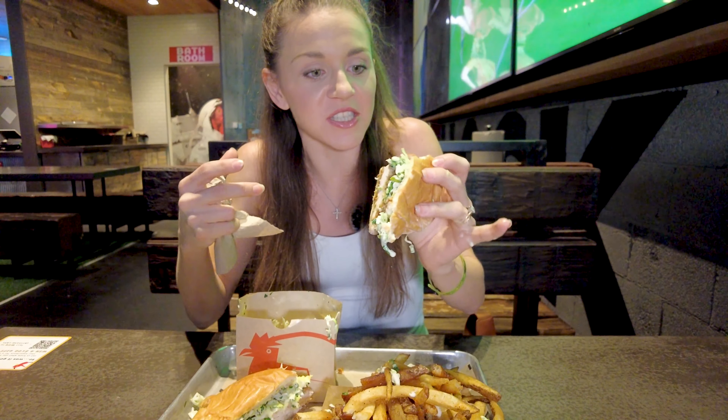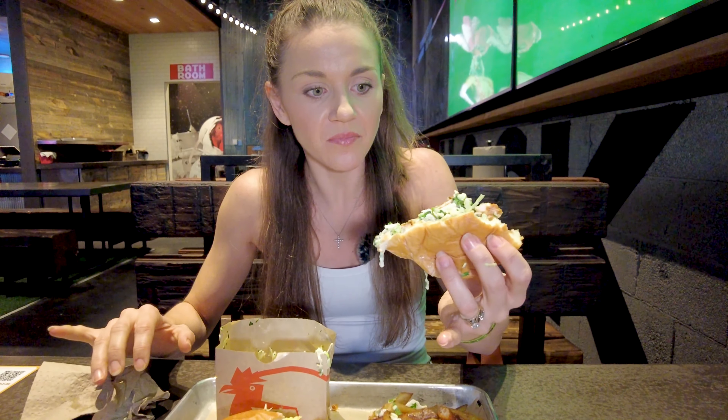That just boosted my energy. That was so good. The sriracha just brought it to life, to be honest. This sandwich has a very neutral flavor, but the sriracha sauce — whoo! — that is super, super tasty. It even got pickle in it.